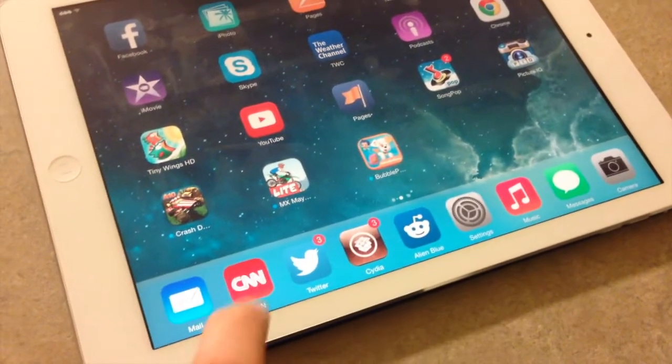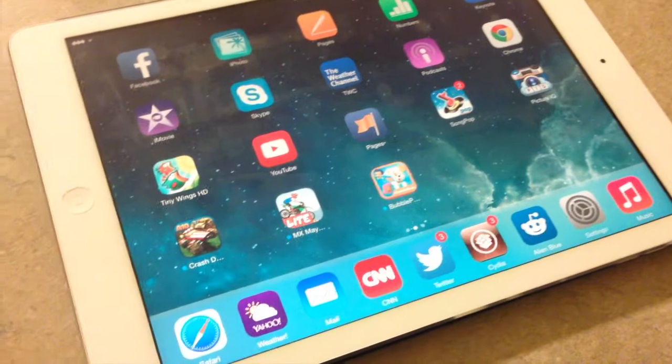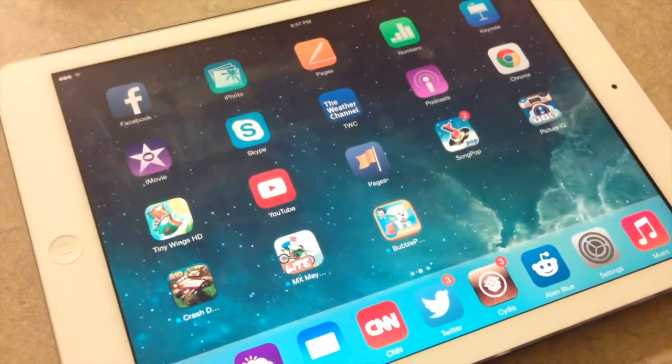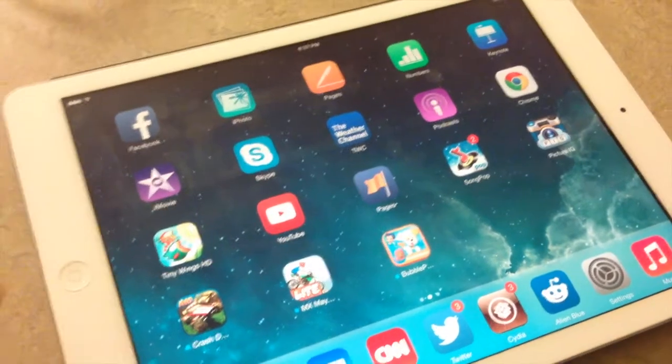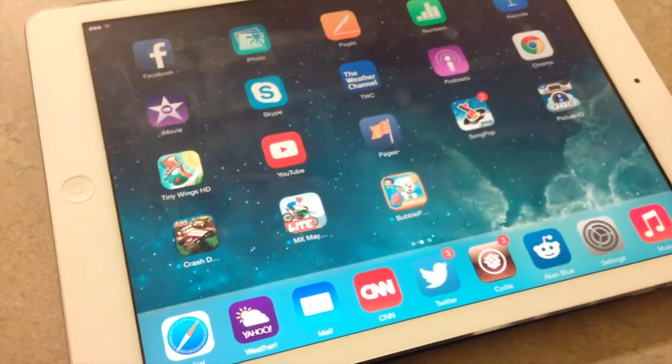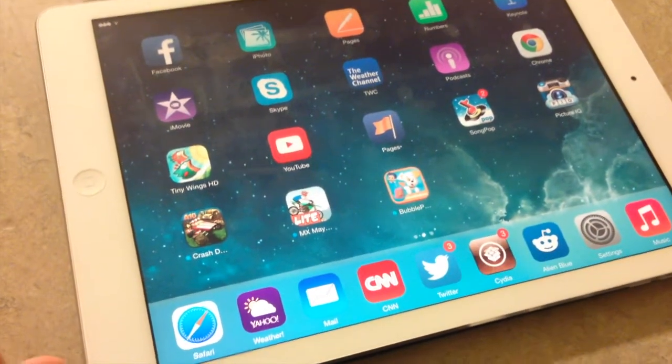So anyway, this one is 99 cents. There's also InfiniBoard and Infinifolders, which allow you to have infinite icons in your folders and infinite icons on your springboard. Be sure to check us out at iPadGelbrake.com and check us out on YouTube as well.